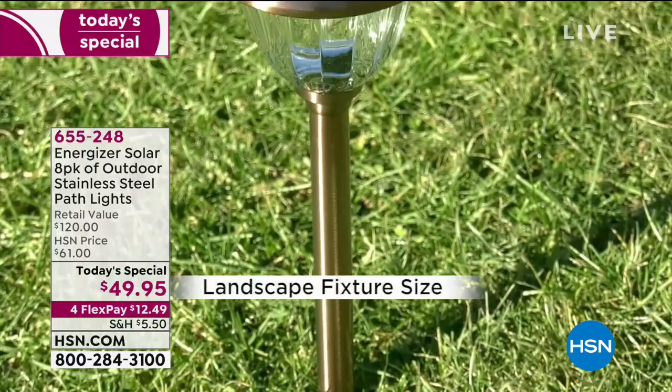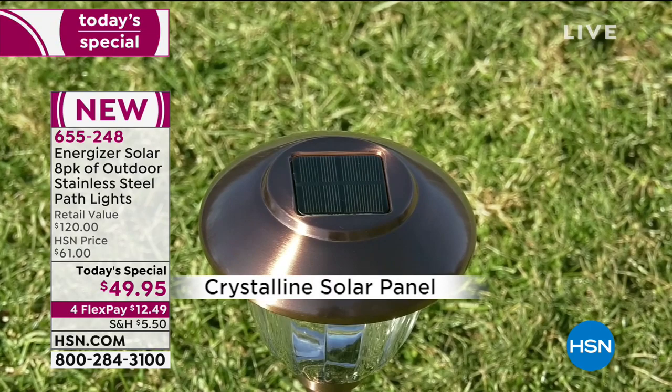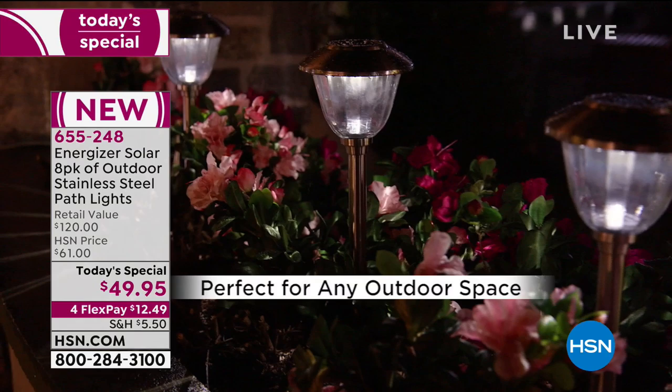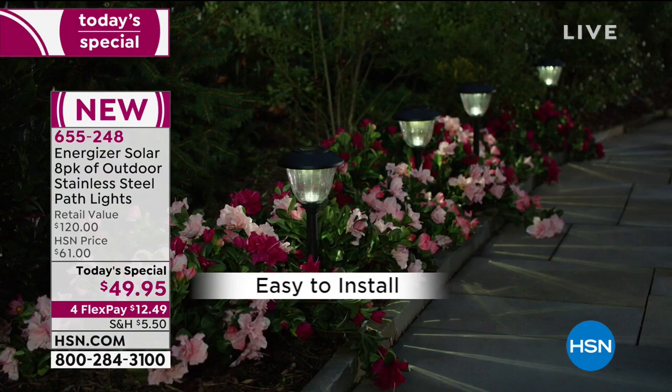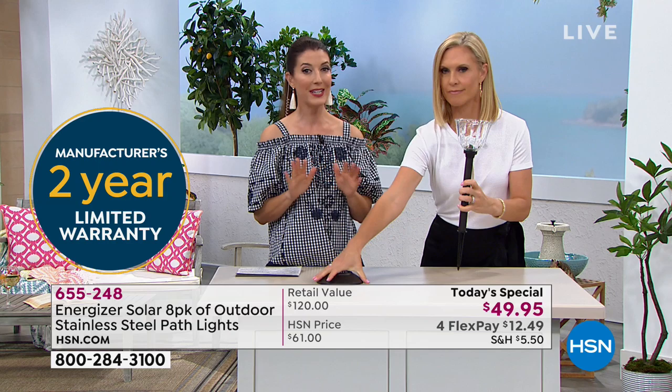You're getting eight for $49.95. Think about what other solar lighting you've seen out there and how much you were paying for each one. Have you seen one for $6 and change? What if you went to an outdoor garden store and saw one for $6 and change — wouldn't you put a couple dozen in your shopping cart? Well, they would probably be plastic. These would not come close to matching the quality in our Today's Special, would not come with a two-year warranty, and would not be offered in a set of eight. If you think you might want more than eight, I encourage you to buy more than one set.